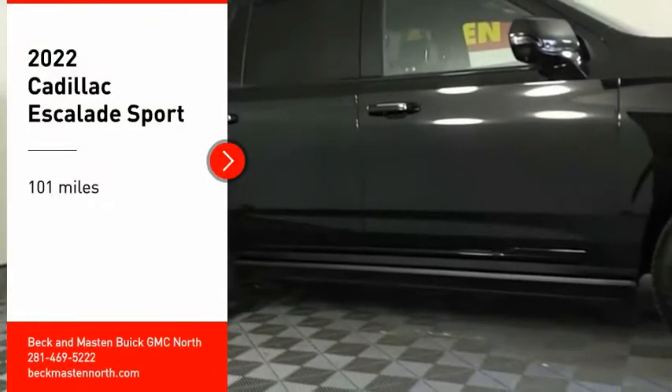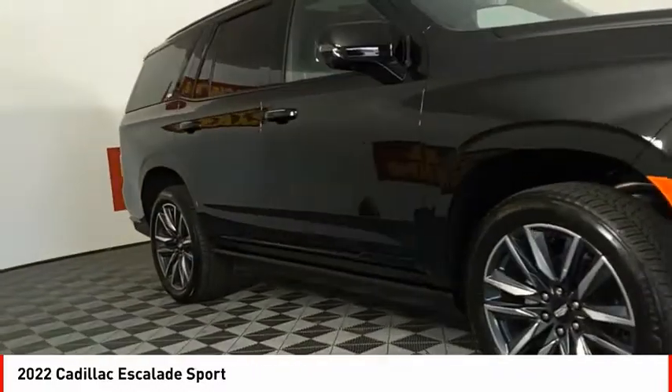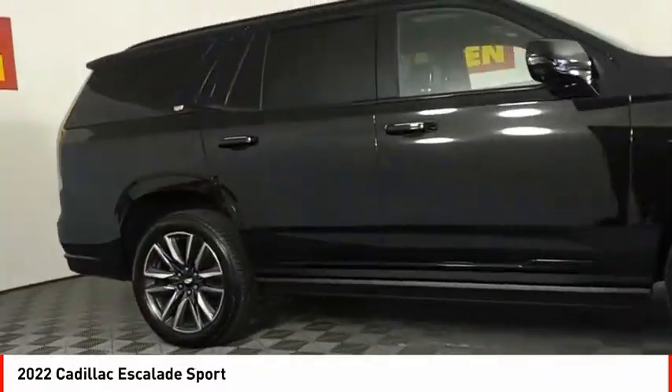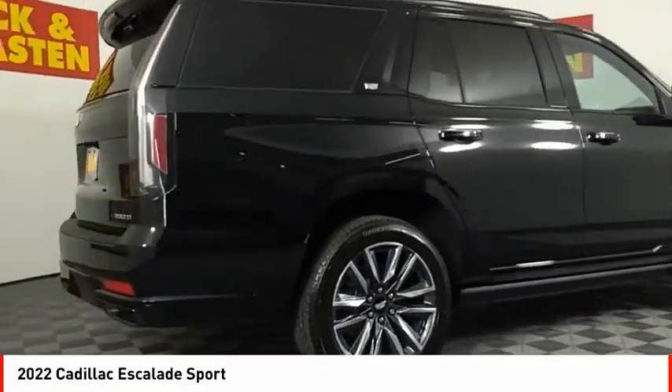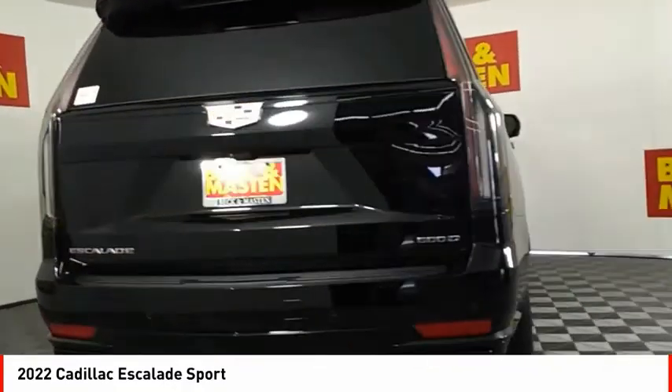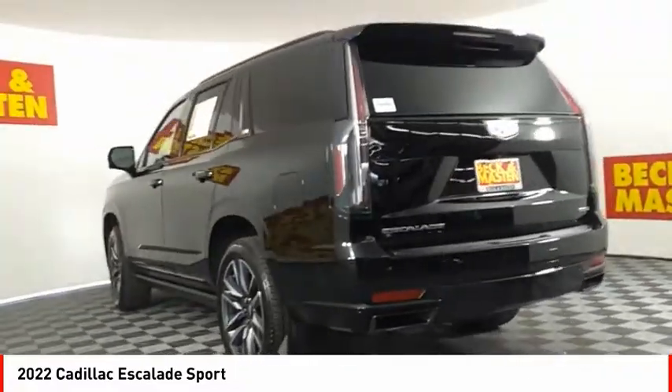Make a great choice today with the 2022 Escalade. A full-size luxury SUV, the Cadillac Escalade stands for A-list style. Thrilling yet effortless performance combined with advanced luxury and technology that's on the leading edge of the industry makes the Escalade an easy choice.